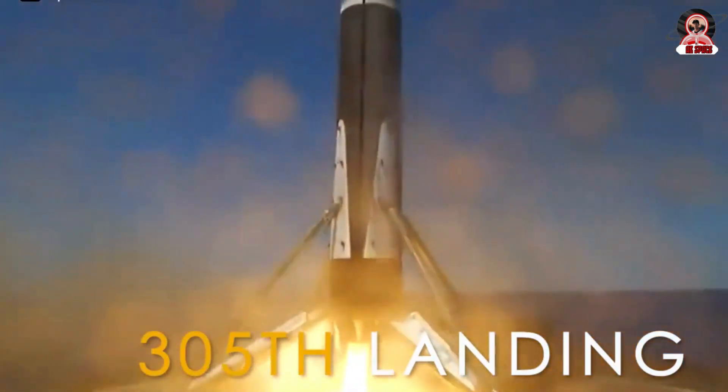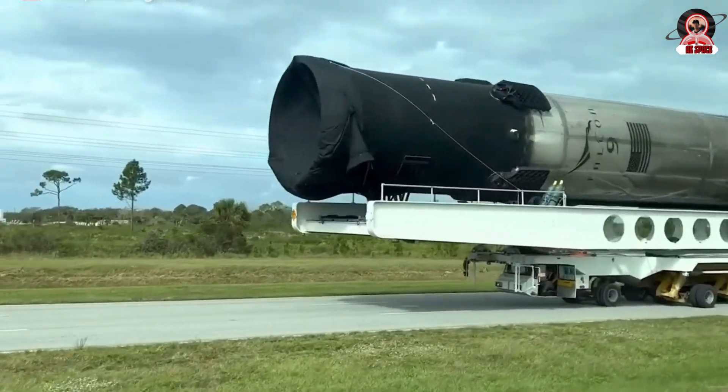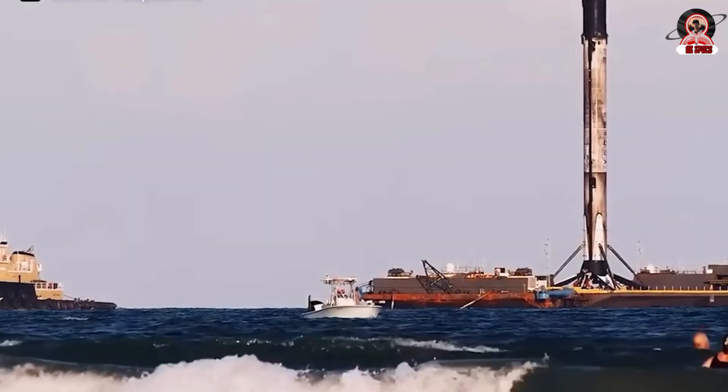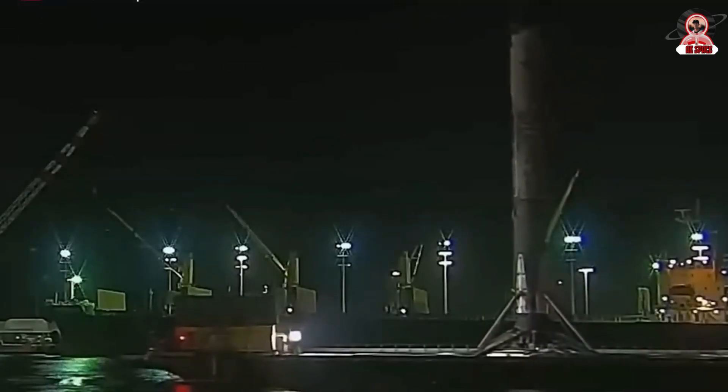Regarding reusability, the recent Falcon 9 launch achieved the 305th landing of a first stage since SpaceX's inception. The company has refurbished a total of 42 recovered boosters, which have subsequently flown at least twice, with one booster setting a record of 20 missions and landings.